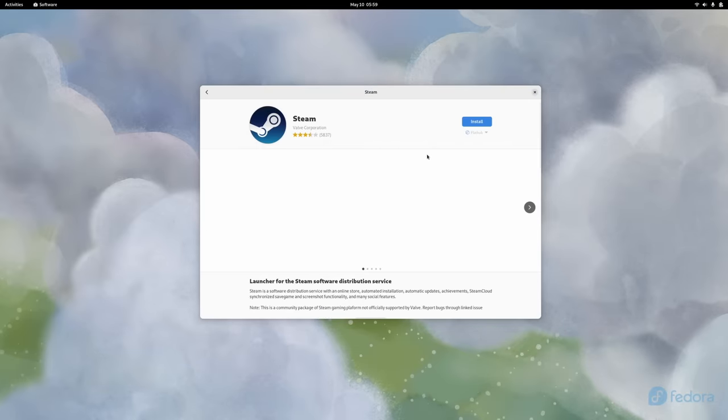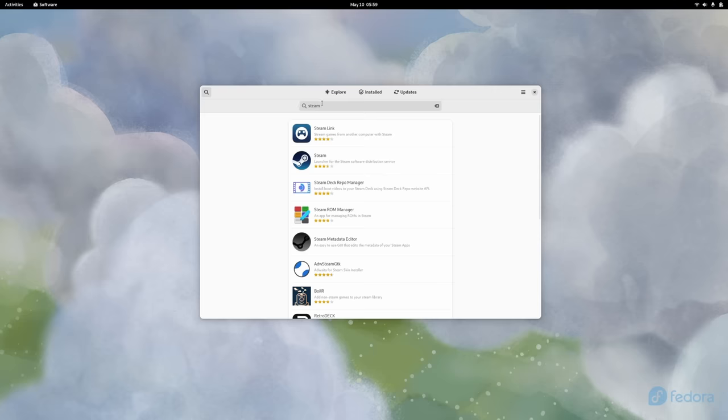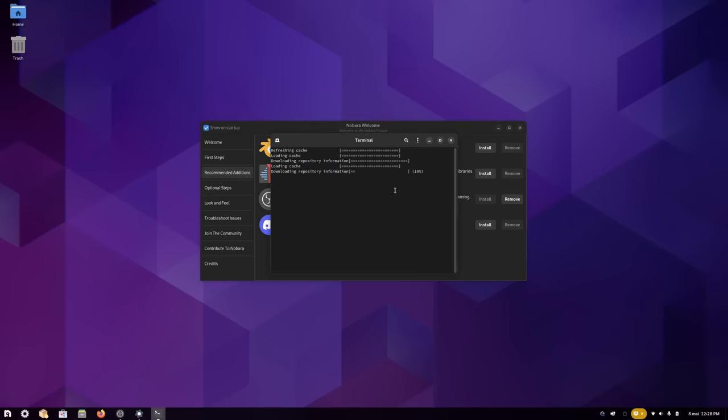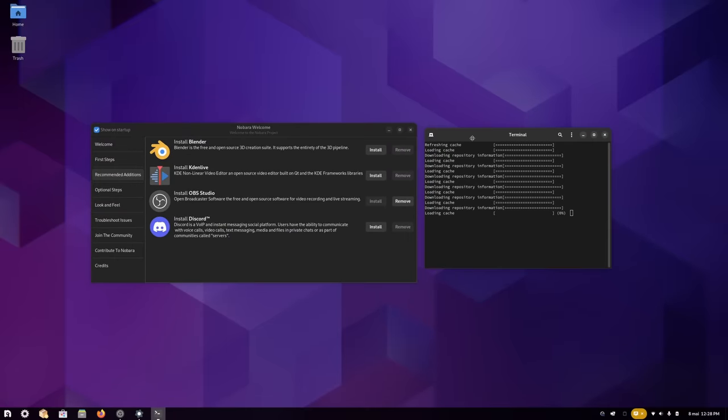For apps: on Fedora, I usually install Discord, OBS, and Steam right away from Flathub, which is enabled by default in Fedora 38. On Nobara, only Steam is pre-installed, but you can install the others in one click in the welcome app. Although the installer displays a terminal, which isn't super user-friendly. It's not a huge time-saver — this only saves you about 5 to 10 minutes after install, which is something you do maybe once a year, or once every two weeks if you distro hop a lot.